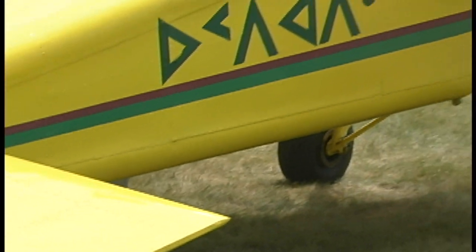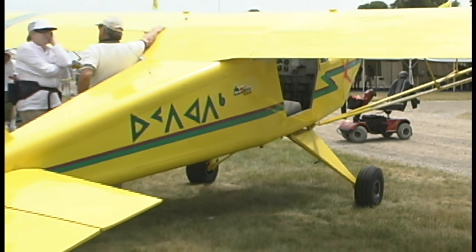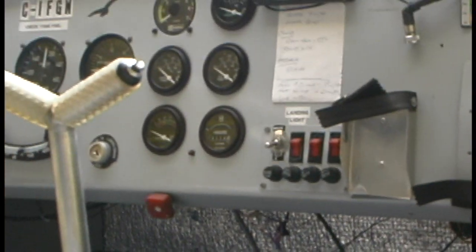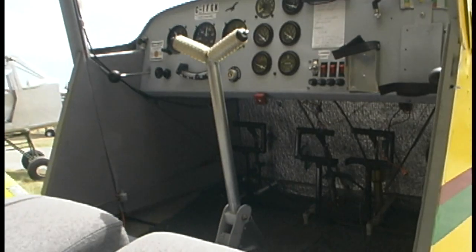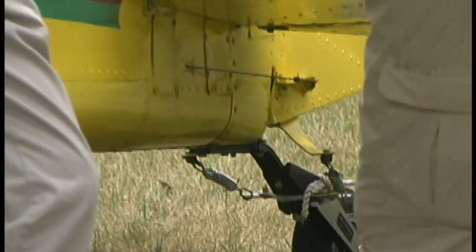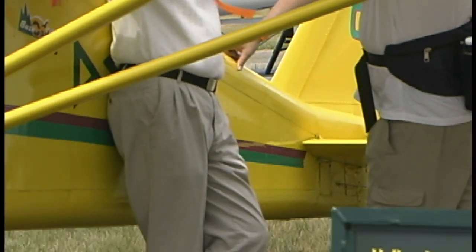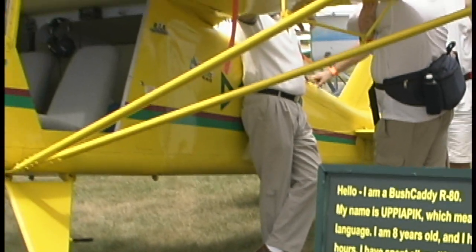The engine has got 4,000 hours on a testbed and is also running in one of the owners and designers' aircraft for 800 hours. As a result they have a TBO on the 115 of 2,000 hours, and they do expect they'll be able to increase that TBO as time goes on. Is TBO service going to require coming back to the factory, or will there be dealerships?